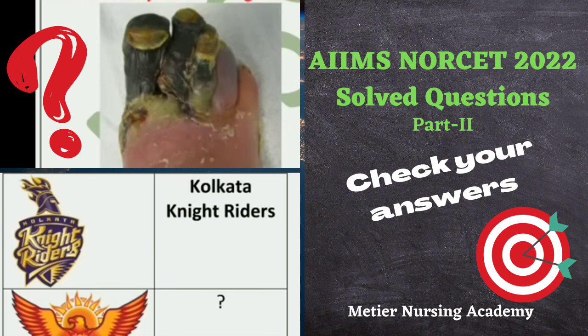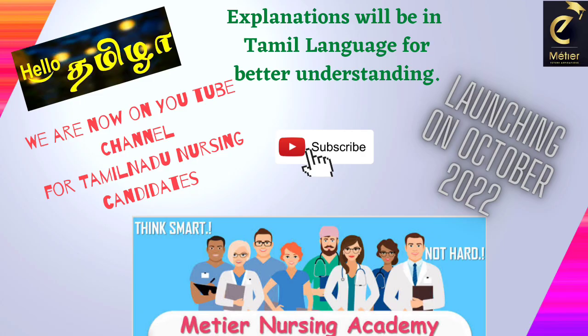Today we are going to discuss about AIIMS Norset 2022 solved question paper, part 2. If you want to check part 1, please go to the channel and check it out. This is exclusively for Tamil Nadu nursing candidates who are applying for the nursing competitive exam.